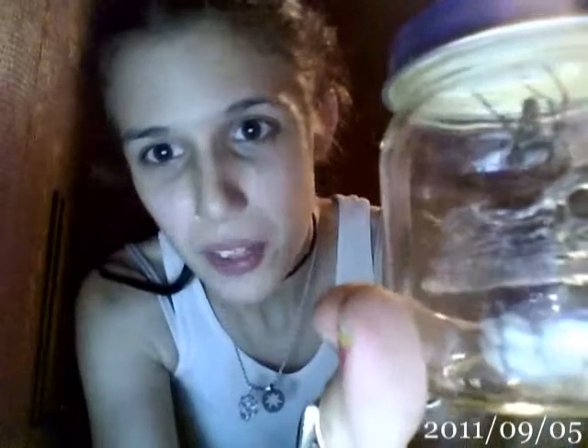So I said I'll be right back, grabbed a jar, and captured the spider. We now know she's a she. There she is hanging out in the jar — she's in a baby food jar, just so y'all know.